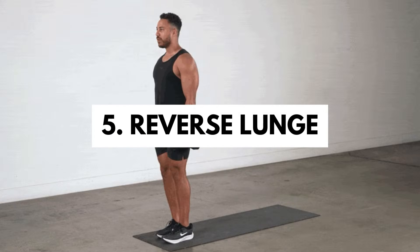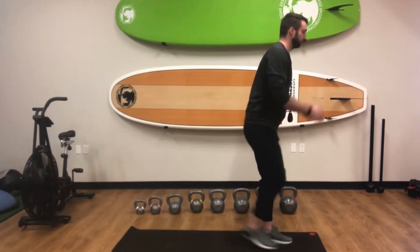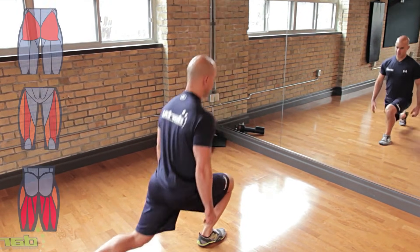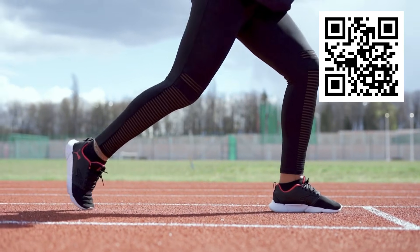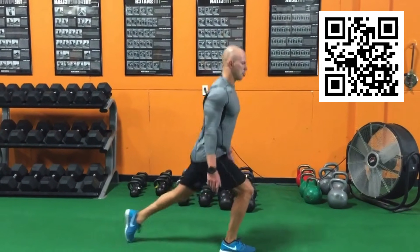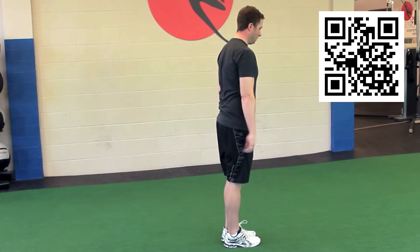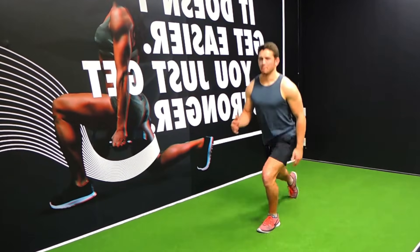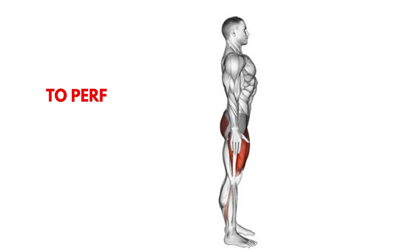The reverse lunge is an effective exercise that works each leg individually, helping to correct muscular imbalances and promoting greater stability and coordination. This variation is particularly beneficial for strengthening the glutes, quadriceps, and hamstrings while minimizing pressure on the knees, making it ideal for improving mobility and joint health. The main benefits include strengthening the lower body muscles, improving hip joint stability, promoting muscular longevity, maintaining balance and quality of life as we age, helping to prevent falls and injuries, and contributing to better coordination and agility for daily activities.